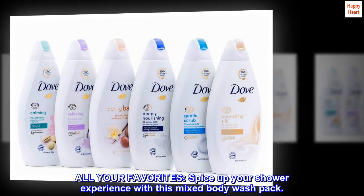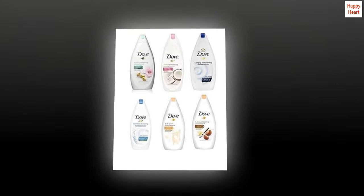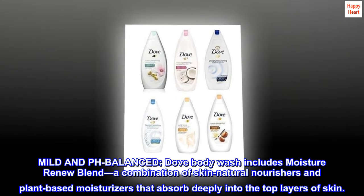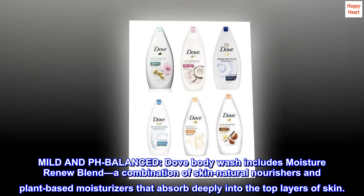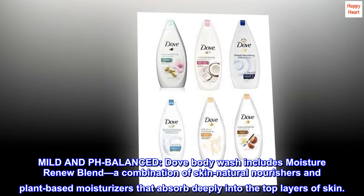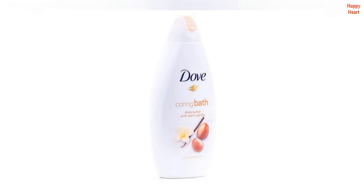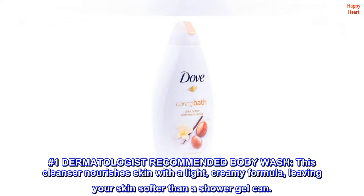Spice up your shower experience with this mixed body wash pack. Mild and pH balanced, Dove body wash includes a moisture renew blend — a combination of skin natural nourishers and plant-based moisturizers that absorb deeply into the top layers of skin. It is the number one dermatologist recommended body wash.